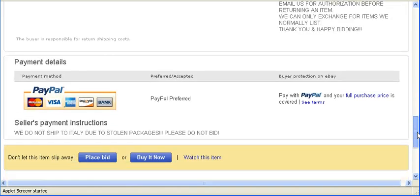The next thing you want to make sure of is the payment details. You want to make sure you can make a payment through PayPal, as this seller is requiring. Or some sellers will allow a general credit card or checks.